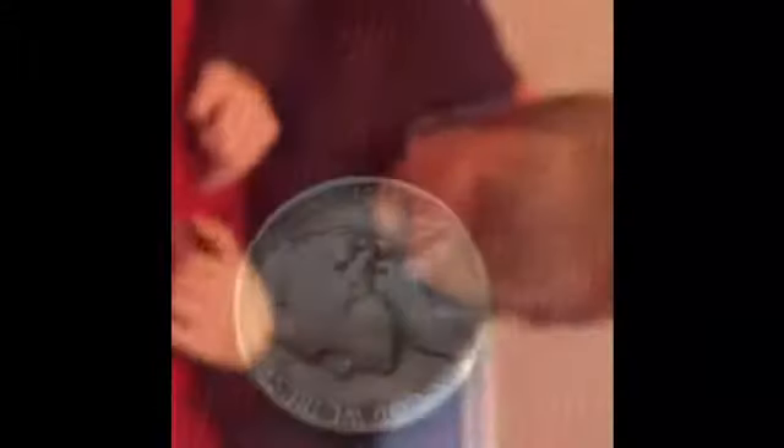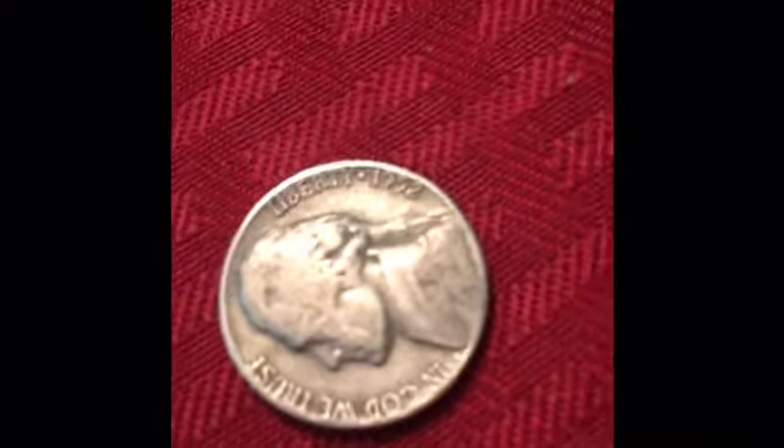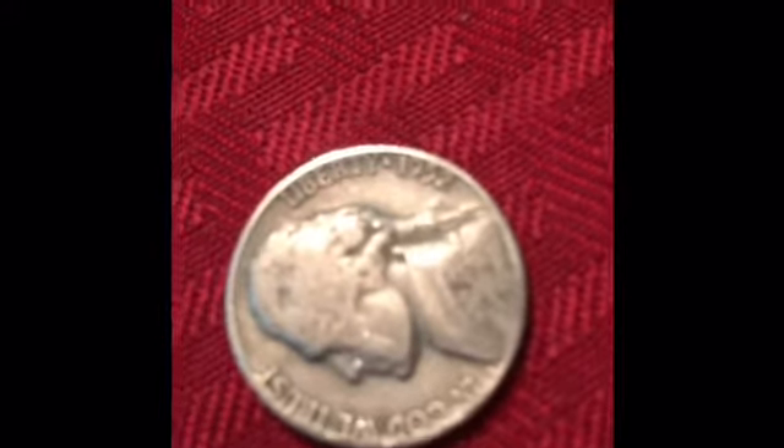Right, Cody? Yep. I just found a 1952 nickel. I think it's a plain. So we'll hook you up with the next find.